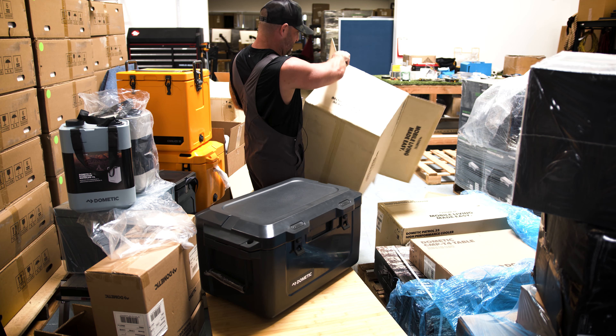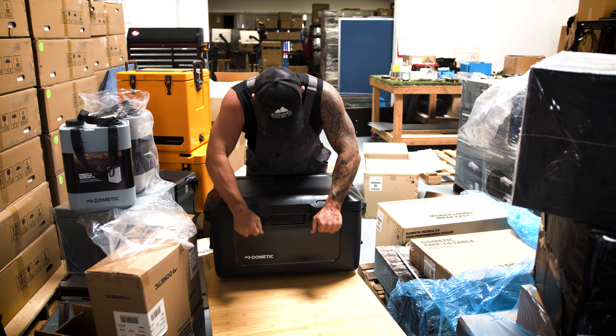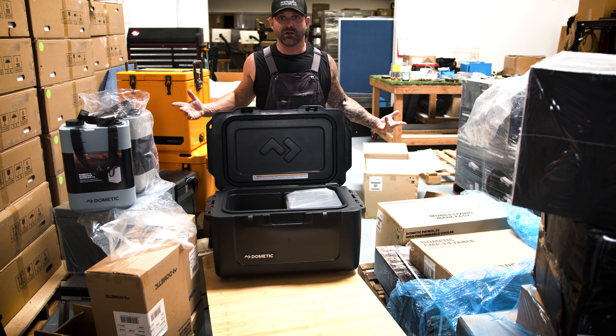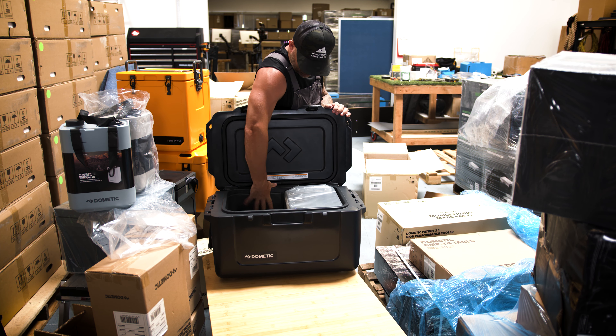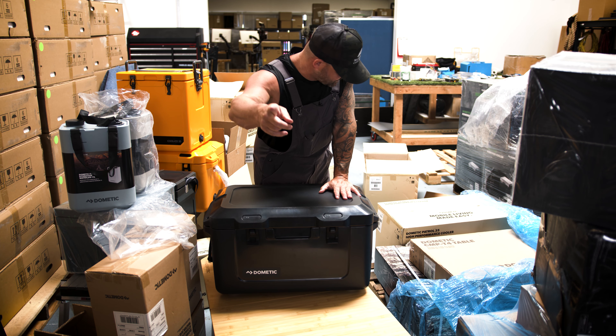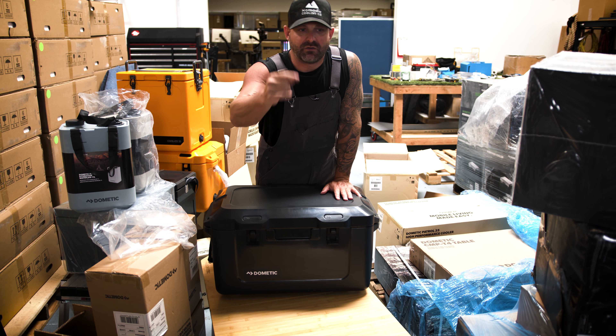This is the Dometic Patrol 35 high-performance cooler in black slate. This is probably the nicest one out of all of them so far, Kenny. It's got a little tray in here and these rubber handles.